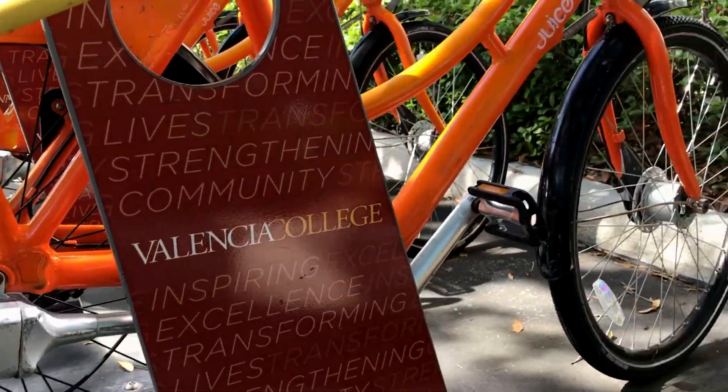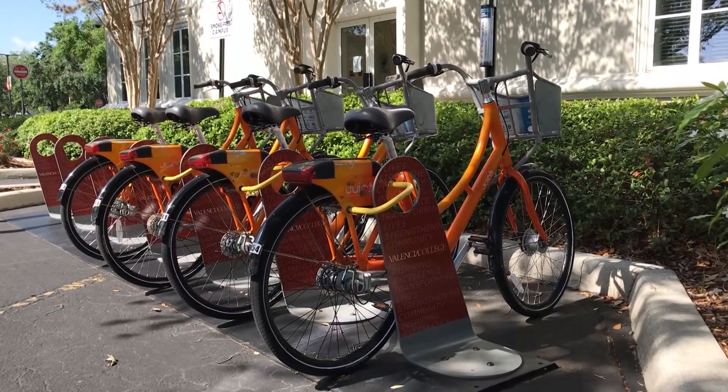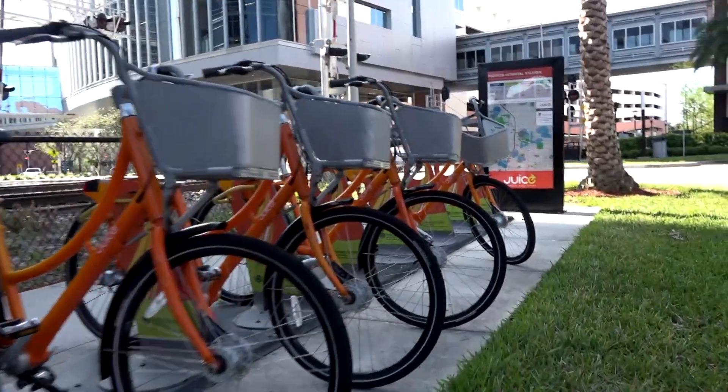Once the bike is checked out from the rack, customers are charged for the time the bike is checked out. The bikes can be returned to any Juice bike location. The bikes are easily identifiable by their bright orange color.